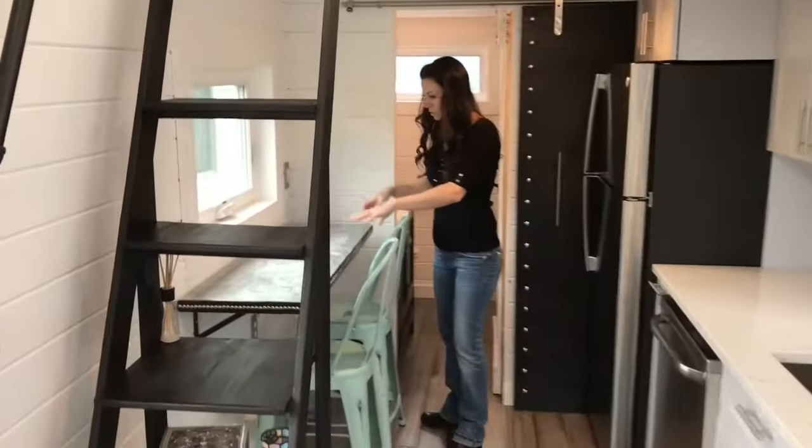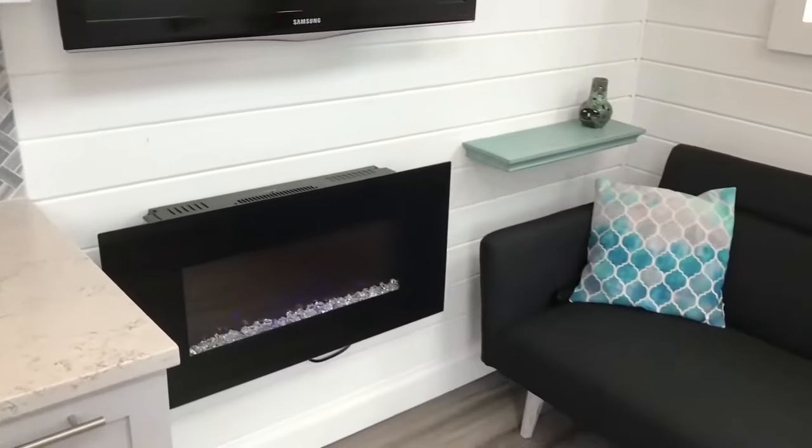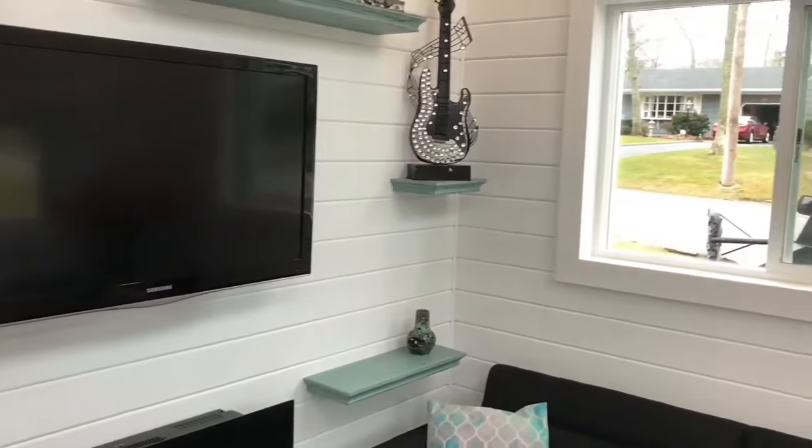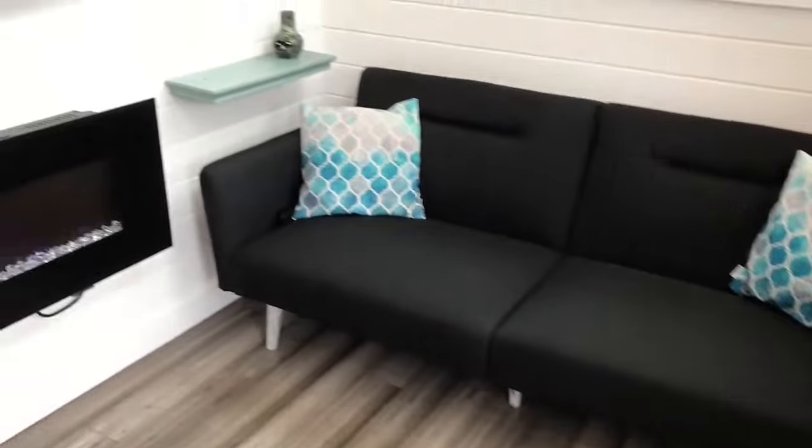And that's it for this video. We hope you enjoyed seeing these 8 great modular homes under $80,000. Which one was your favorite? Let us know in the comments below, and don't forget to like, share, and subscribe to our channel for more videos like this one.